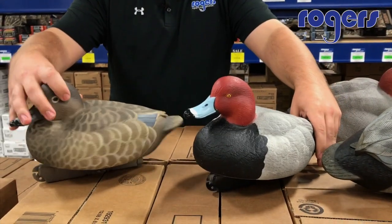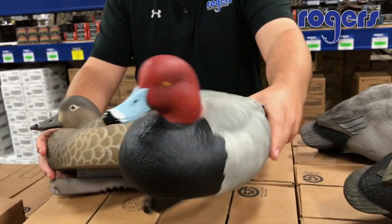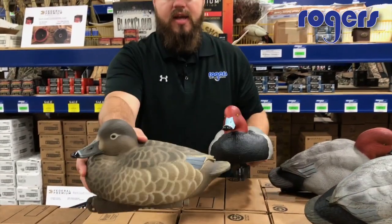Coming over to the pro grade — these are just life-size, and they did a great job. I like how a little bit wider they are. You can see the detail in the paint. They are life-size — look at that.